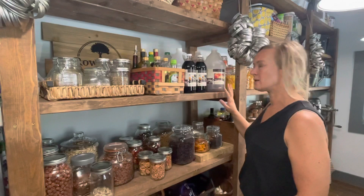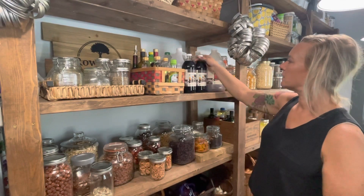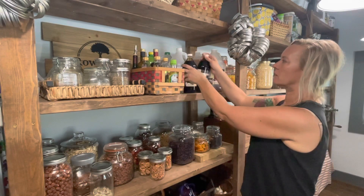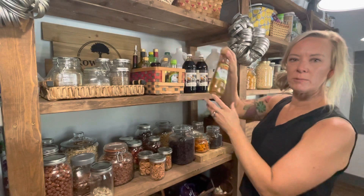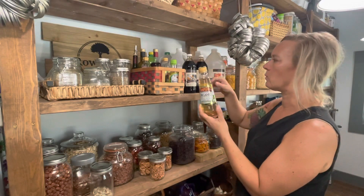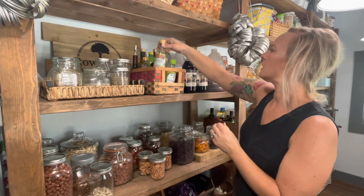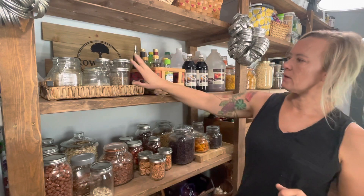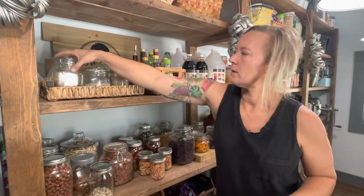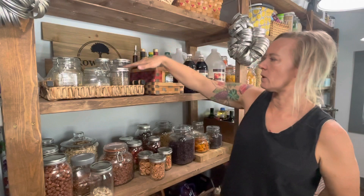This section of the pantry houses all of our vinegars — we have apple cider, balsamic, and behind there is just white distilled vinegar. In this container we have fancier vinegars like white wine, red wine, rice wine, and champagne vinegar — stuff we don't use quite as often. Up here are our assorted seeds: pepitas, sunflower seeds, popcorn, things like that.